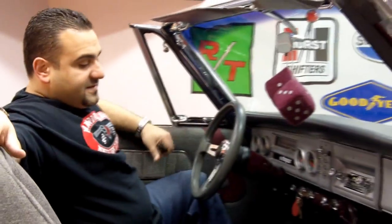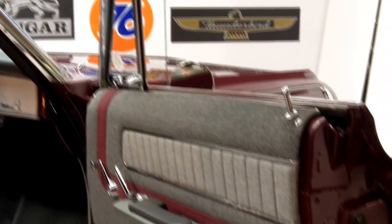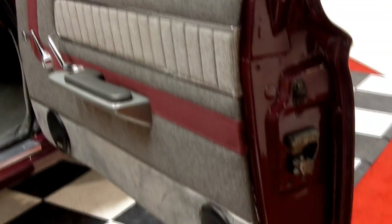Power steering, power front disc brakes — you're ready to go. This car has no squeaks or rattles. Drive it on the freeway and you will get thumbs up, guaranteed.